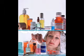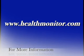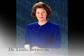That goes for non-prescription products as well, most of which now carry the easy-to-read Drug Facts label. For more information about medication labels, log on to www.healthmonitor.com. For Health Monitor Network, I'm Dr. Linda Bernstein.